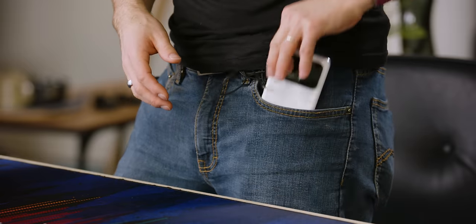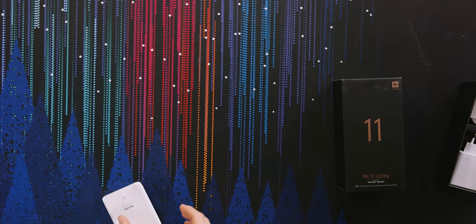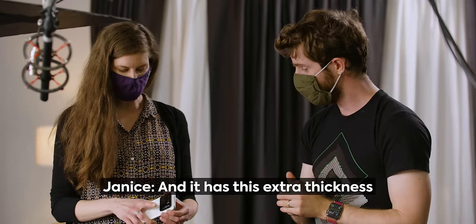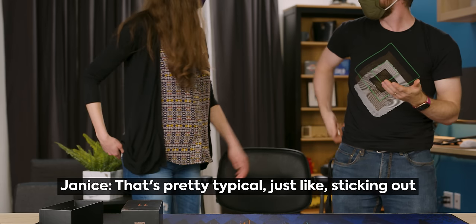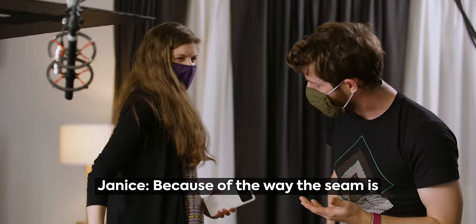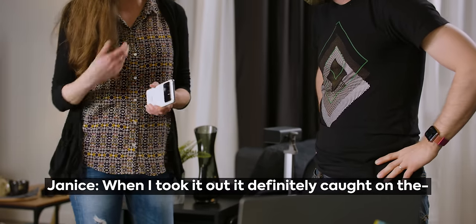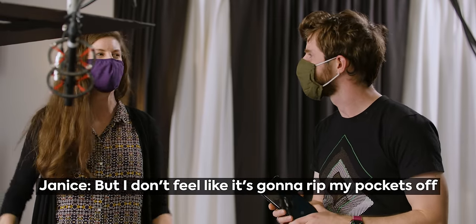Especially for ladies with tighter pockets, we might need a different perspective. Special Agent Janice is here to investigate the usability of this phone. She noted it's heavy and has extra thickness. Trying the back pocket — it's pretty typical with the phone sticking out. Going in was fine, but coming out was slightly weird because the camera bump caught on the seam. But it doesn't feel like it's gonna rip your pockets off.